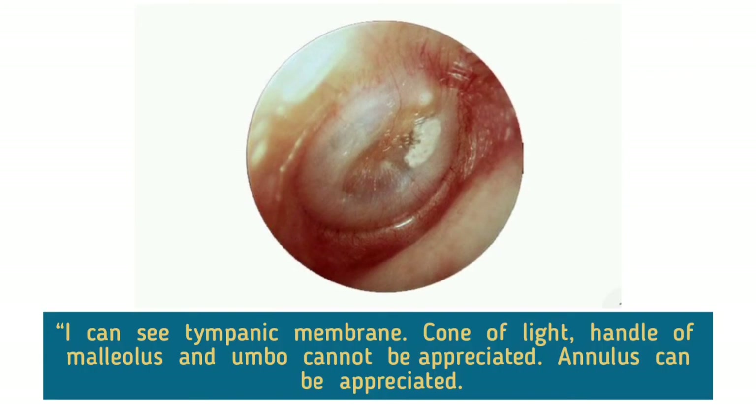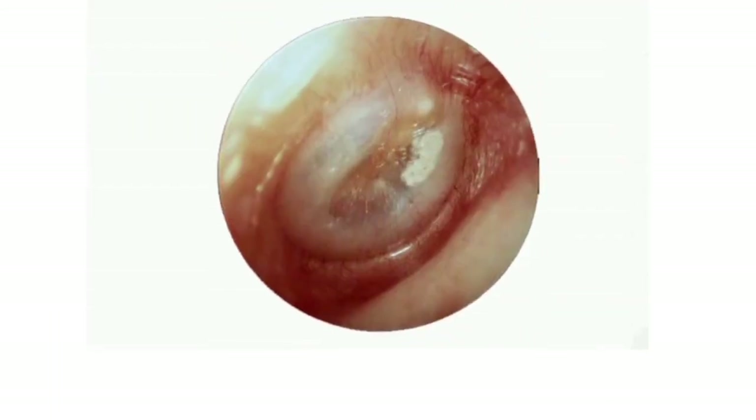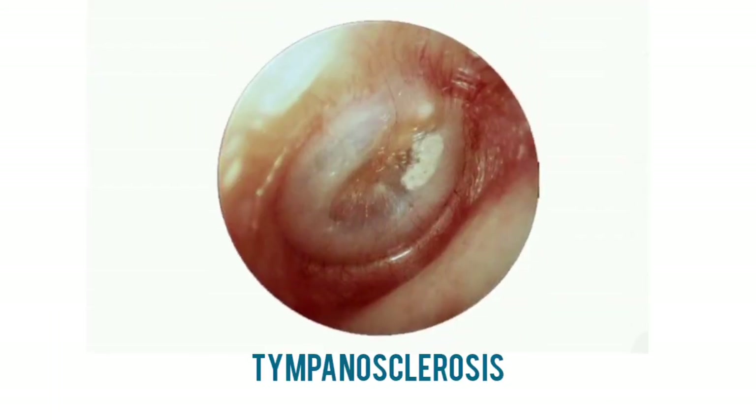I can see the tympanic membrane. Cone of light, handle of malleus, and umbo cannot be appreciated. Annulus can be appreciated. I can also appreciate a white calcified plaque in the antero-superior quadrant. Therefore, my most probable diagnosis is tympanosclerosis. In some cases of otitis media, healing may not be completed, and the inflammatory process leads to the formation of scar tissue, which can take the form of calcified plaques on the tympanic membrane.